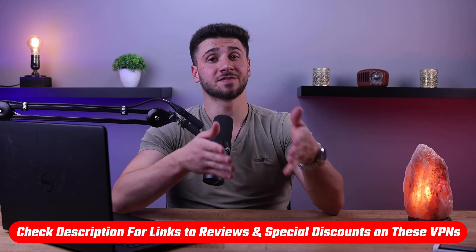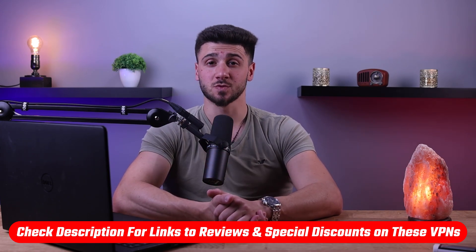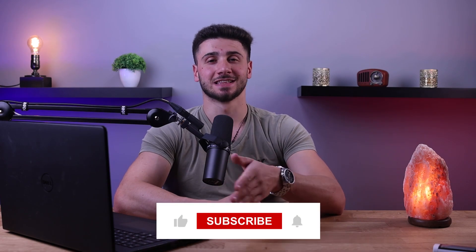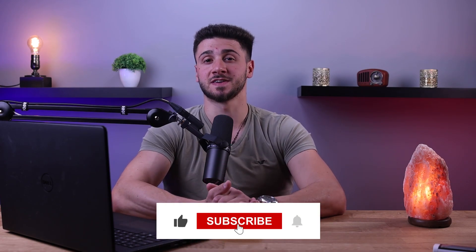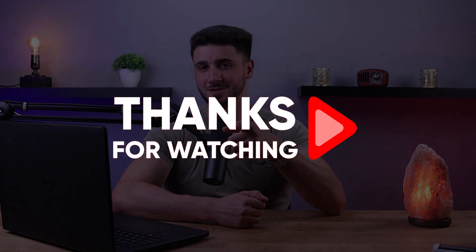So that's it for this video. If you're interested in these VPNs, you'll find links to pricing, discounts, and in-depth reviews in the description below. Feel free to comment below if you have any questions, as I love getting to interact with you guys. Like and subscribe if you found this video helpful or would like to stay up to date with future videos. Until then, stay safe, stay classy, and I'll see you guys in the next one.